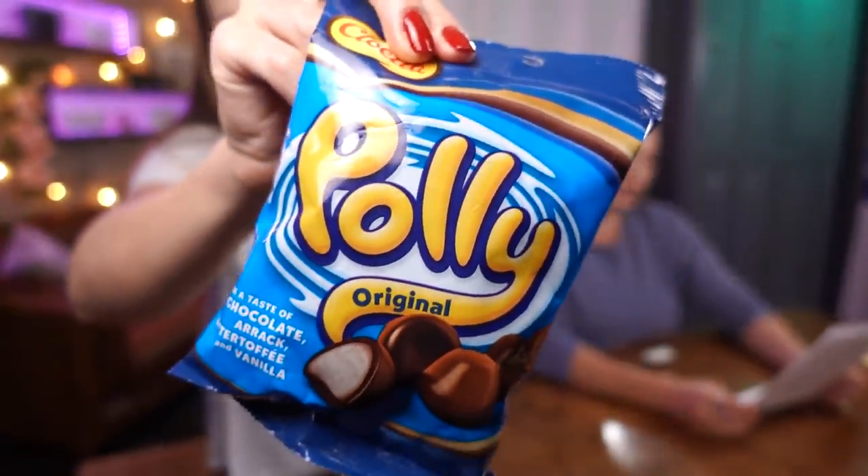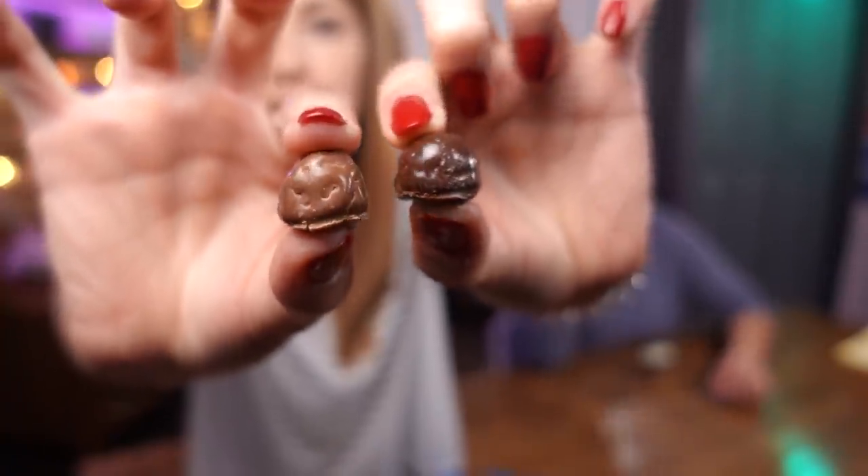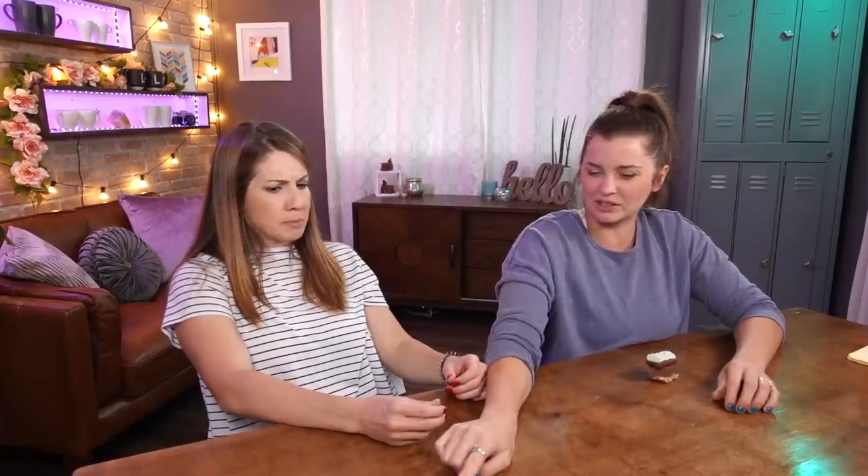Next is Polly Original — a marshmallow-like ball covered in chocolate, both milk and dark chocolate. It says with a taste of chocolate Arak, butter toffee, and vanilla. That sounds really good. Oh, dark chocolate and a milk chocolate — didn't we have something kind of like this before? Yes, but they were fruit centered. Here we go — what is that face for? No polish remover! It hit me.